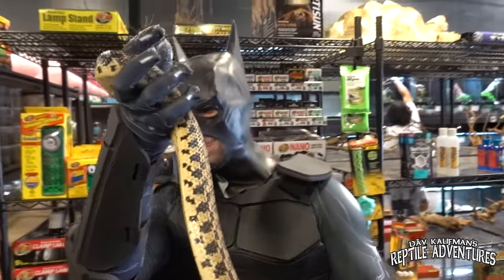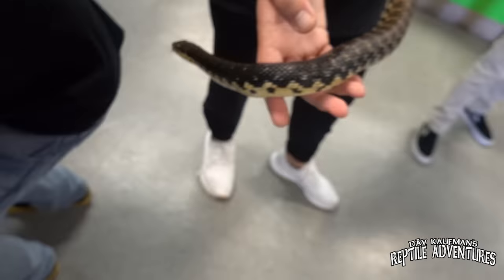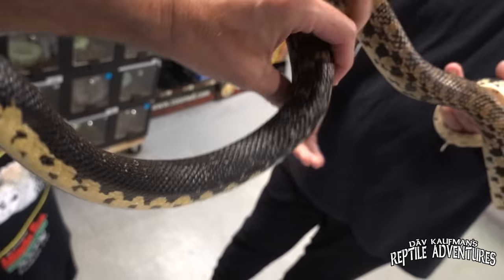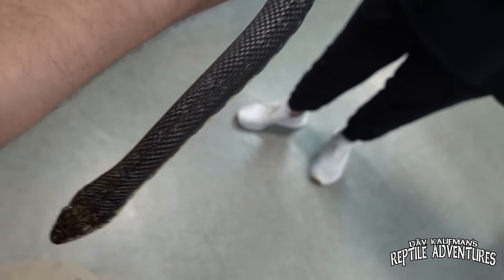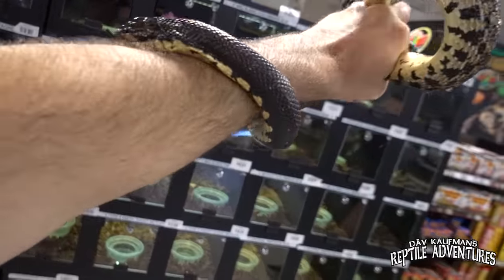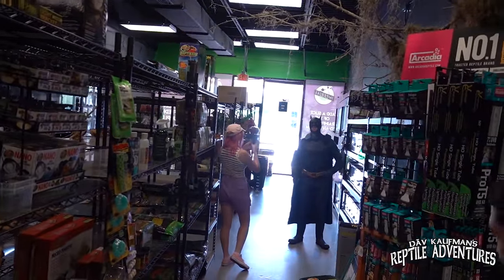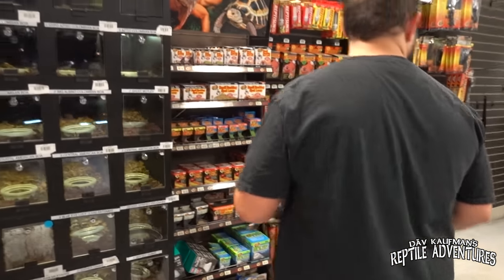We just pulled out this big old giant Madagascar hognose snake. If you guys remember the video that I shot in Madagascar, you'll remember how absolutely common these were in the wild — just amazing. Look at this dude, and not only is this a giant Madagascar hognose, it is in fact Batman approved.